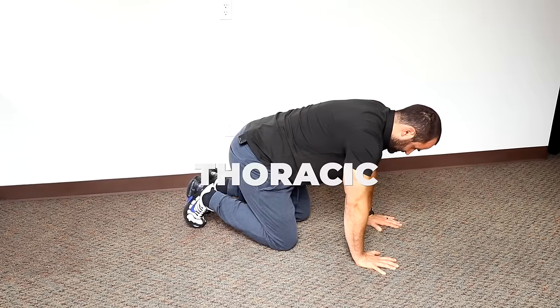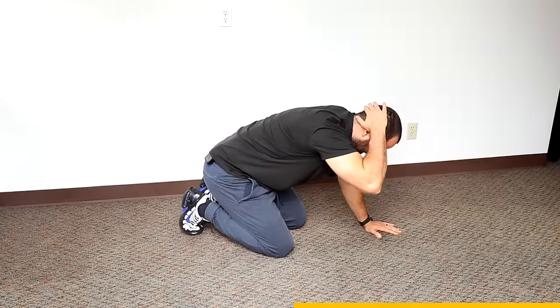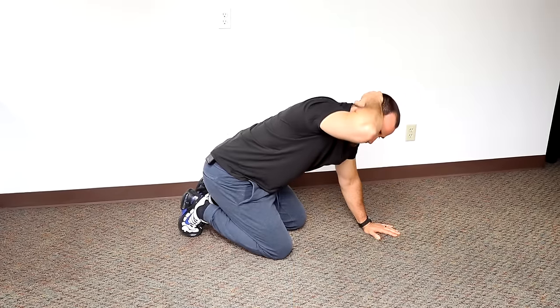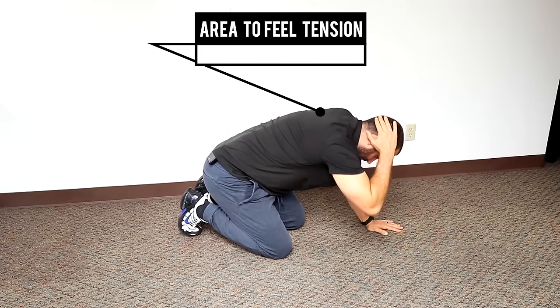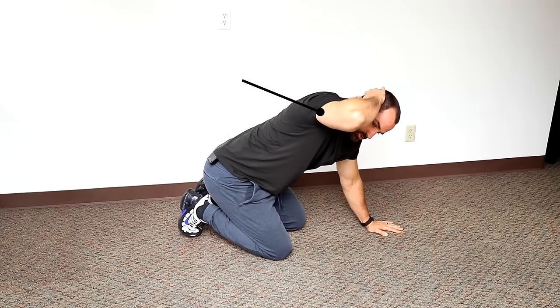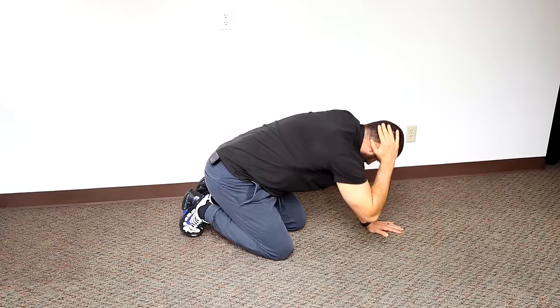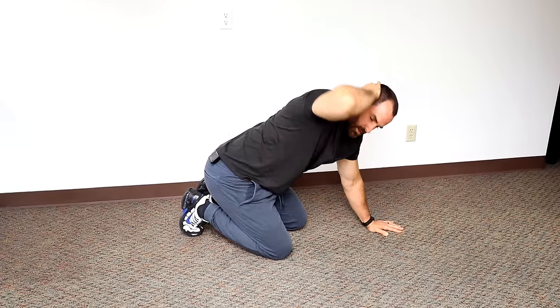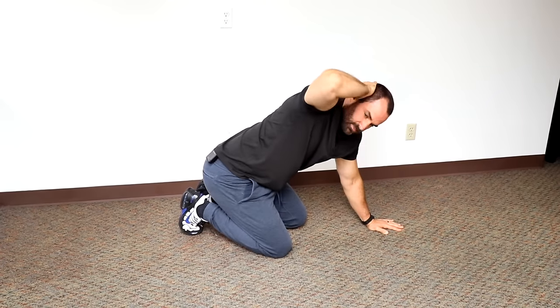Thoracic rotation: on your hands and knees, rock back onto your heels, placing one hand behind your head. Press down with your arm and rotate your hand and upper back up towards the ceiling, trying to feel a stretch in your upper back or thoracic spine. Keep your neck in neutral and don't extend your head up, as it can irritate many people. Counter-rotate one arm and press into the floor with the opposite arm. Make sure to keep your weight back onto your heels to emphasize the upper thoracic spine.